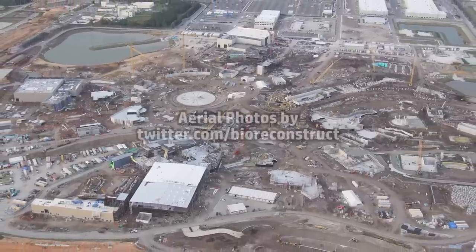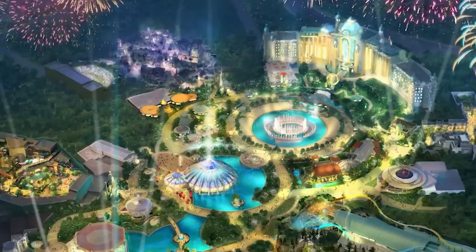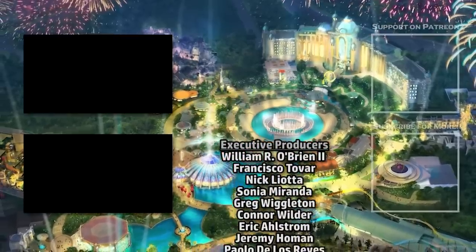That's all for now, but check out the Everything Epic Universe playlist for more details on every area of the new theme park, and stay tuned for more construction updates coming soon.